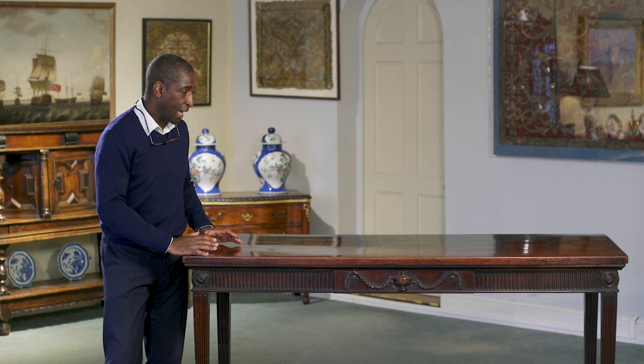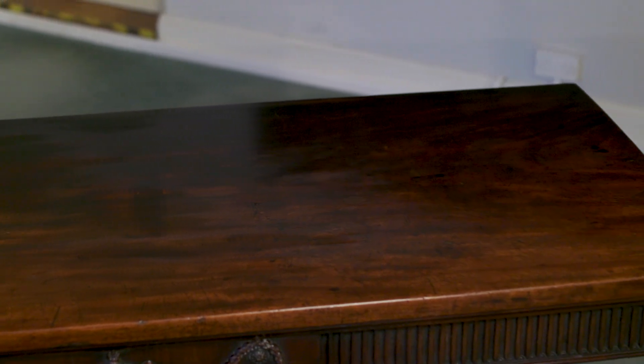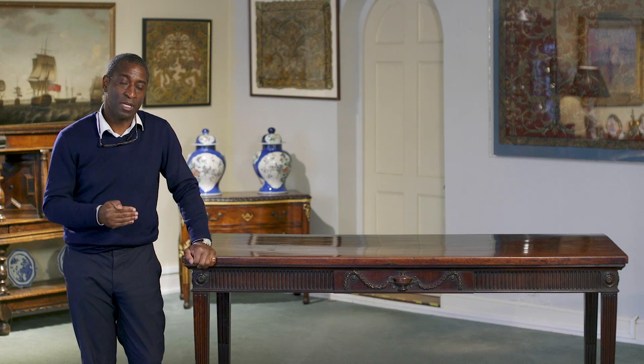What is special about this? Well, it's mahogany and you've got this fabulous veneered top — the flame veneer. The veneer is actually applied on a solid piece of mahogany, and the reason why they did that is to stop the table from warping. So the cabinetmaker was thinking ahead all the time.